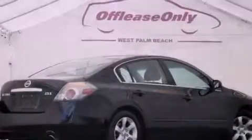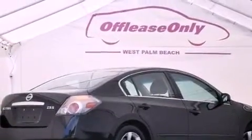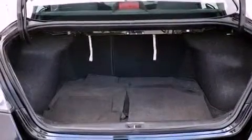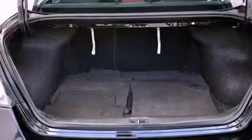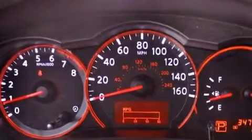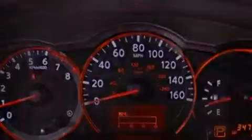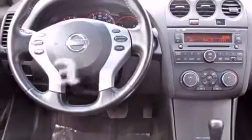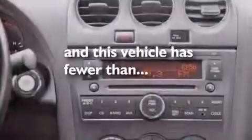All of the following features are included: a multi-link rear suspension, a low tire pressure indicator, cruise control, a CD player, an engine immobilizer theft deterrent system, a passenger side vanity mirror, 12-volt power outlets, rear impact crumple zones, air conditioning, and this vehicle has less than 35,000 miles.